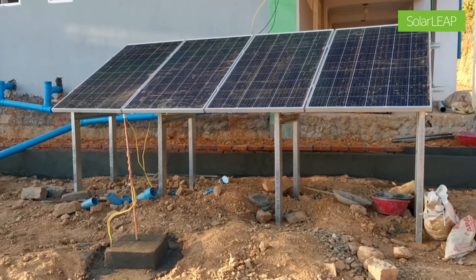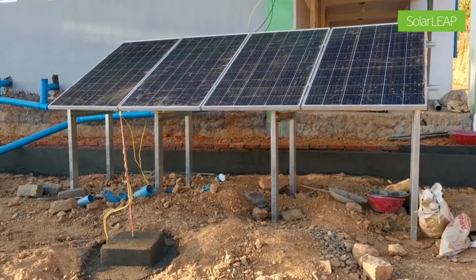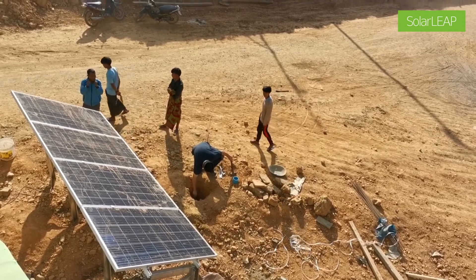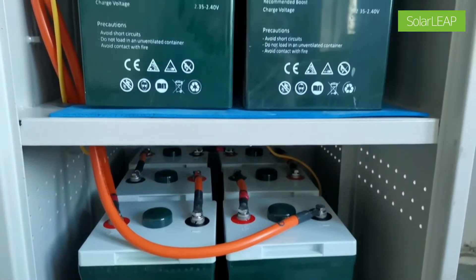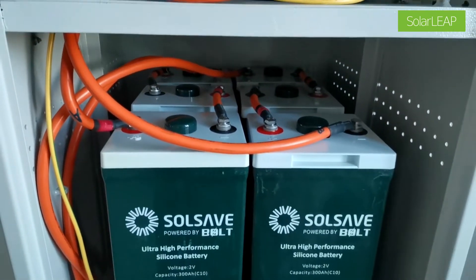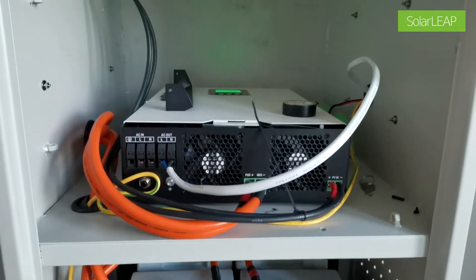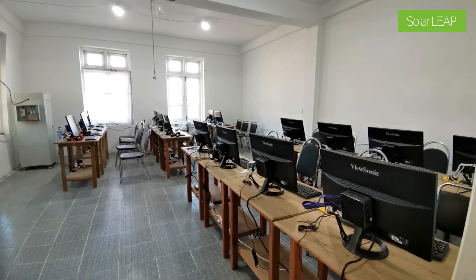As part of our donation here, we've donated a solar power system consisting of four panels of 270 watt, which is just over one kilowatt per hour. Then we have a set of batteries which is 24 volt 300 amp hours, and an inverter and solar charger all in one, and so that supplies power to 20 computers in the room here.